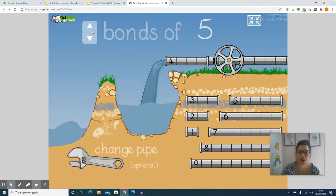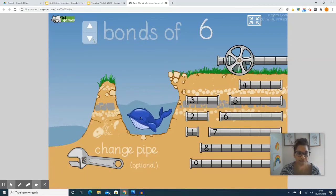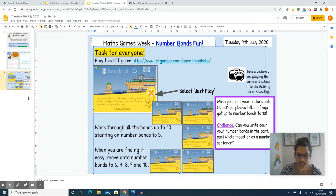So when I've done this a few times I will then go to this arrow and go up to number bonds to six. Okay so the extra challenge I have for you on the slide is this.